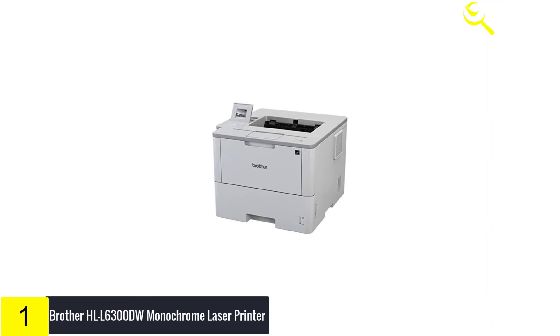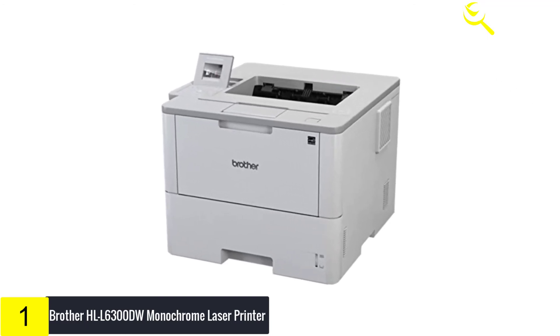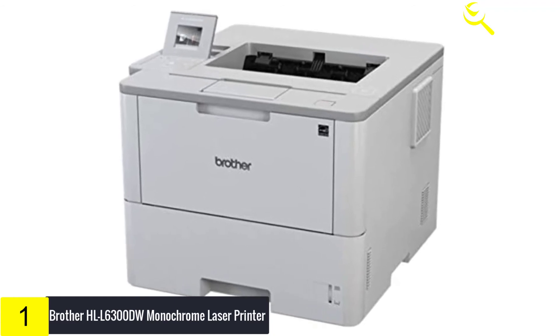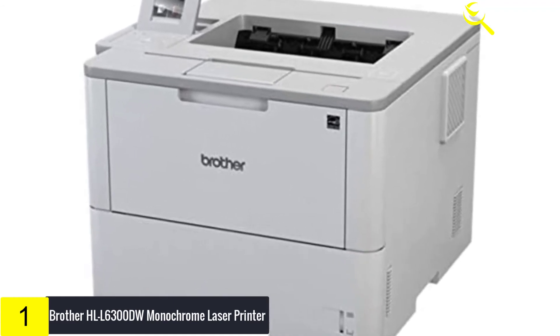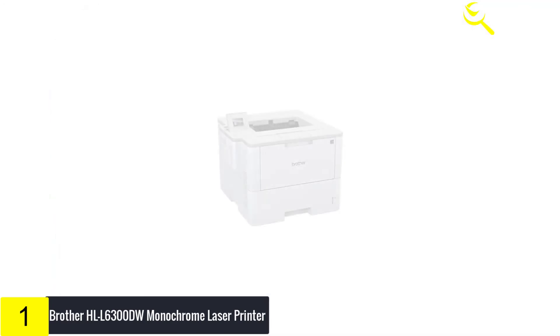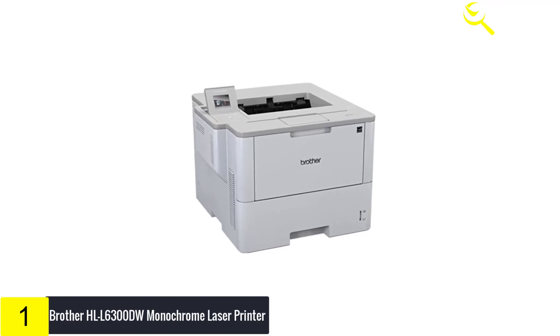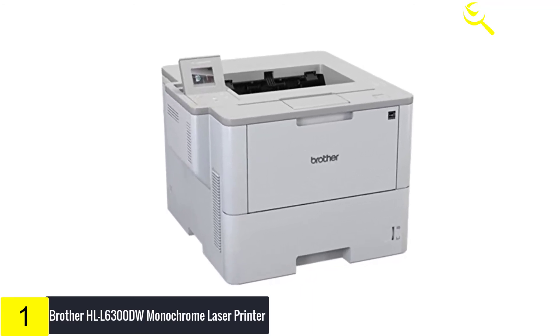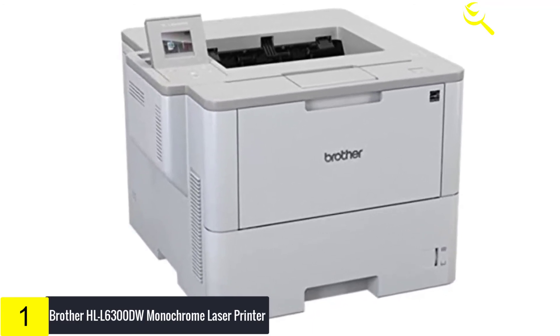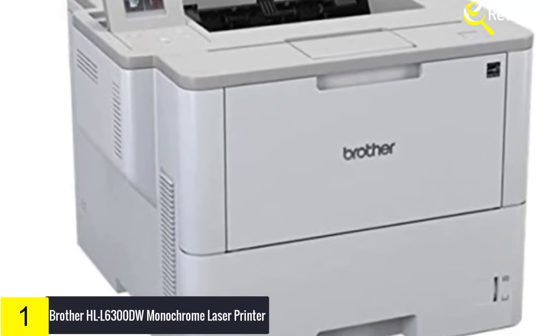Continuing to build on the reputation and reliability of Brother printers, the HLL6300DW is a business monochrome laser printer designed for efficiency. This laser printer offers business-centric features and functionality to help enhance productivity, optimize workflow, and improve the bottom line. The HLL6300DW offers great value due to the included high-yield 8,000-page toner cartridge.